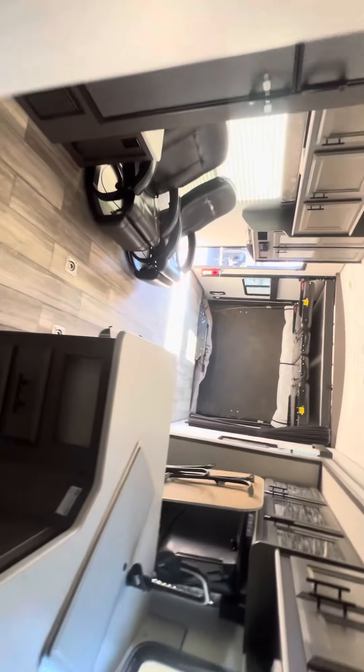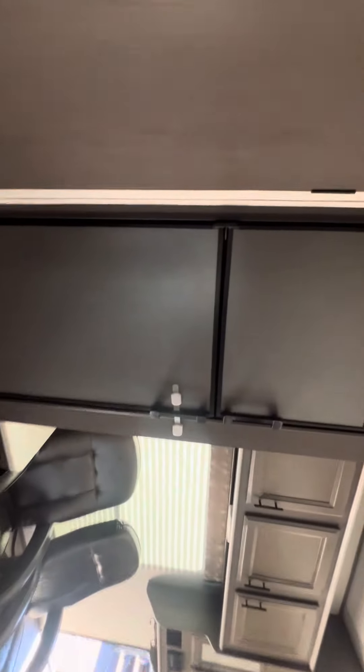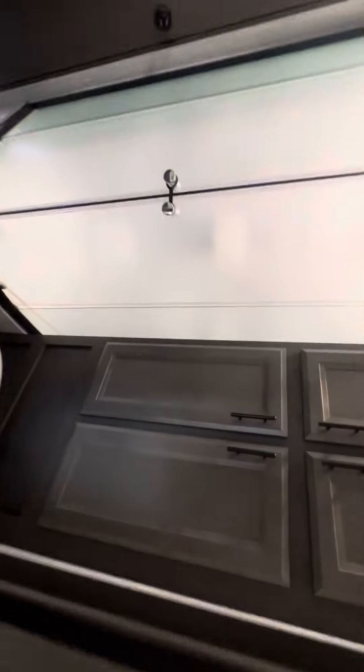But this thing just came in. Already got a couple guys that have some interest. I just wanted to make sure you guys got to see this thing first. Radius shower.